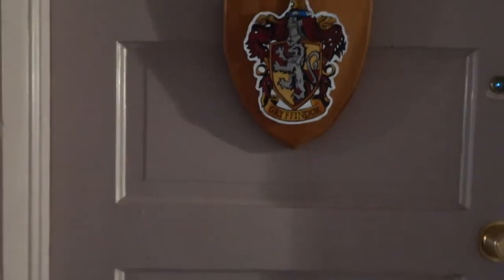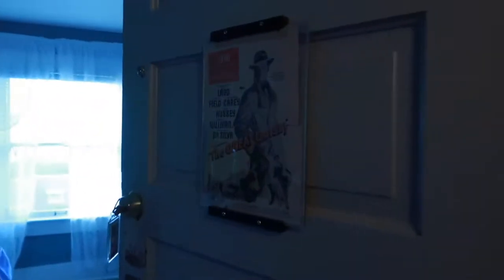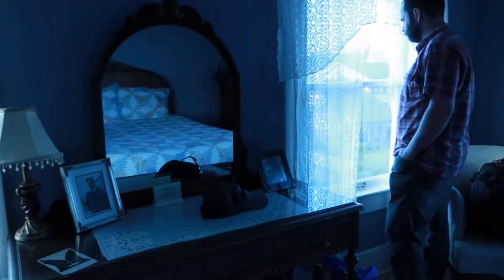This is the One Flew Over the Cuckoo's Nest room. And the Gryffindor room where we're gonna be tomorrow. And our room — the F. Scott Fitzgerald room. Everything in here is themed to do with F. Scott Fitzgerald.